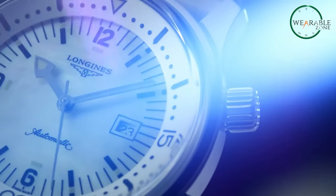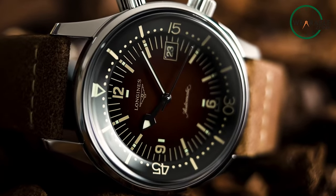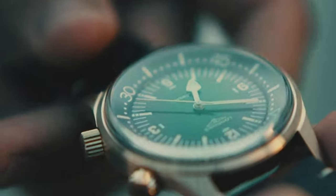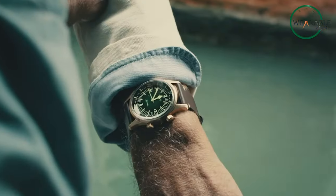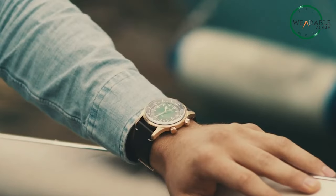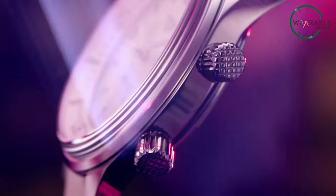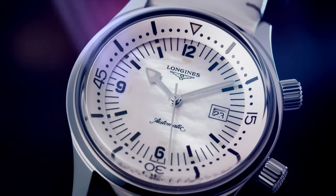Introducing the Legend Diver by Longines. The classic and timeless look of this watch is sure to captivate any watch enthusiast. The watch case is crafted from bronze and titanium, giving it a unique and distinctive appearance. The green dial gradually fades to black, perfectly complementing the bronze case. The Longines Legend Diver is equipped with an automatic movement offering a power reserve of approximately 72 hours. The strap is made from the highest quality leather. This watch is water-resistant up to 300 meters, making it an excellent choice for high-impact water sports or diving enthusiasts. The Longines Legend Diver provides great value as a luxury watch that is also affordable.